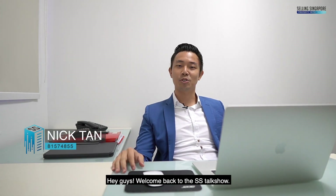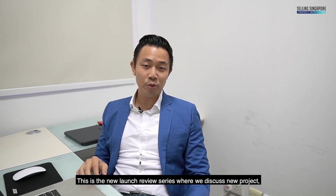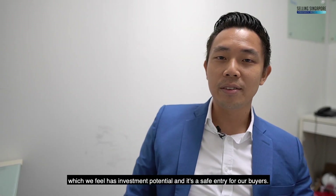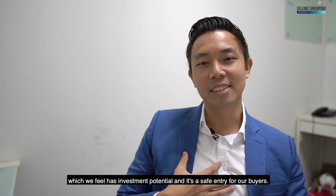Hey guys, welcome back to the SSTalk Show. This is the new launch review series where we discuss new projects which we feel has investment potential and is a safe entry for our buyers.